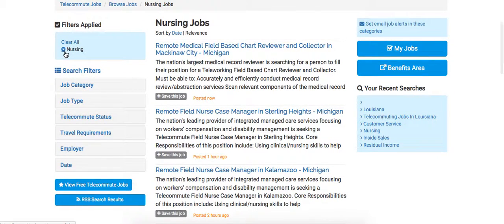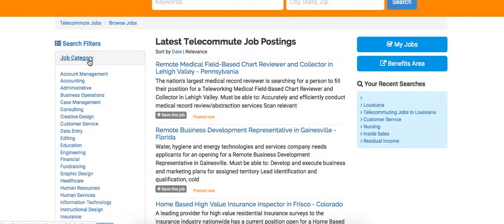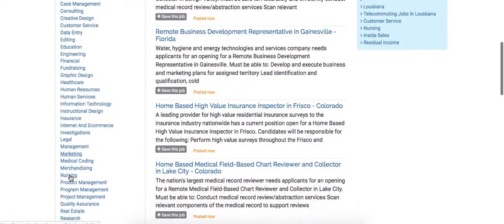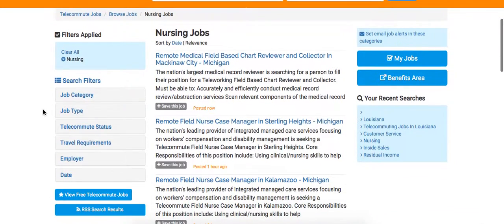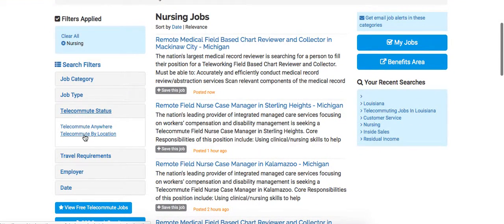If you want to search for other things aside from nursing, you can just go ahead and clear that out. Now let's go back and select again our nursing category. Let's say that you would like to telecommute by location — telecommute anywhere would be just exactly that.